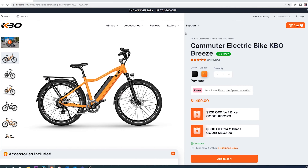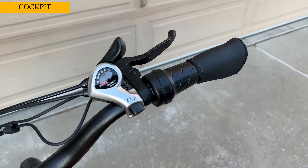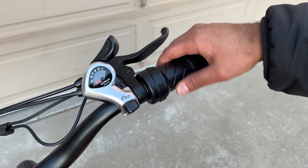Please let me know if you have any questions about this sale or the KBO e-bike. We'll likely review more e-bikes from KBO in the future, so stay tuned for all of those reviews in our channel. Thank you very much for watching this video.